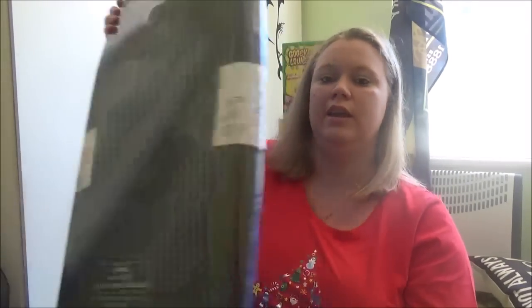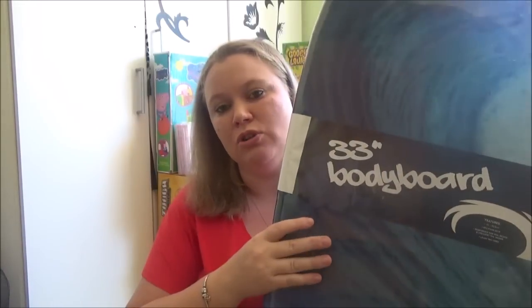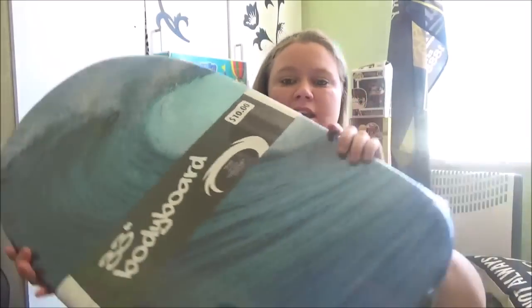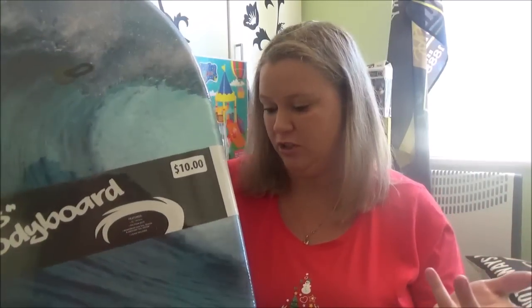Next one is for Isaac — a massive 33-inch boogie board. He had one of the little kids' ones but they're just too small for him now, so it was time to invest in a bigger one since he's eight. It's just got a wave pattern and was $10 from Red Dot — what a steal for a boogie board. It doesn't have the ankle strap but you can always attach one on if needed.